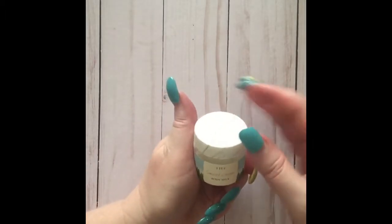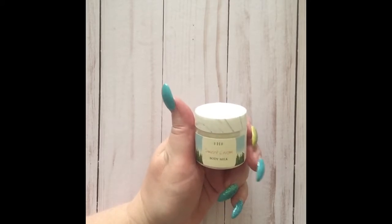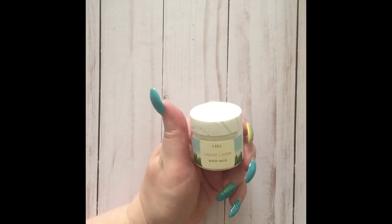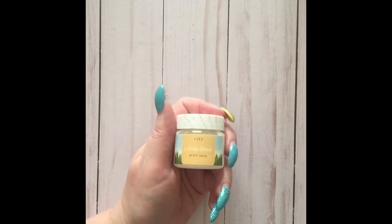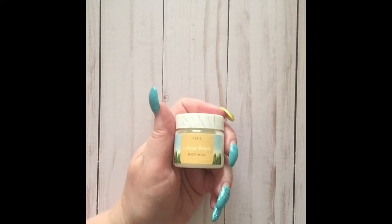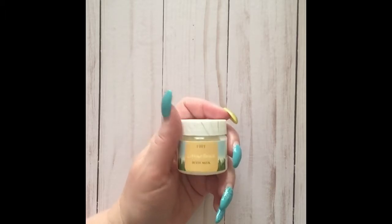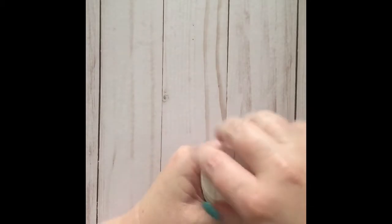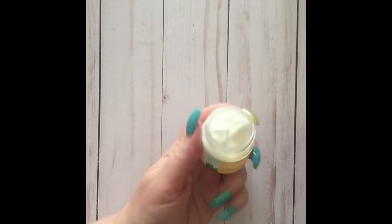Sweet Cream is super nice and creamy, but it is super sweet-smelling to me, so I'm not sure if I'll be able to wear this one. Citrine Beach is another body milk with the same base ingredients and benefits, just with a different scent — it's more citrusy and light, and I think this one will work a lot better for me.